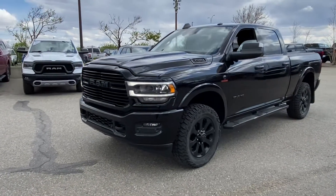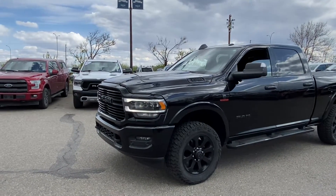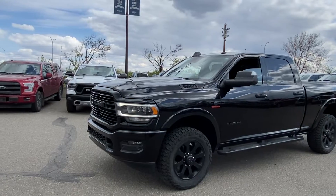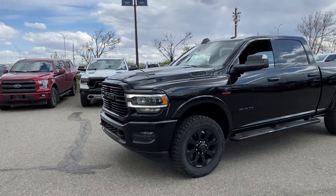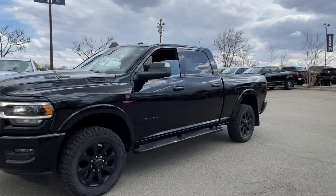Hey brother, just wanted to make you a quick video in case I'm not available to host your visit. This is the unit I'm chatting about — it's a 2020 RAM 3500. Obviously it's got the 6.7, but what's special about it is it's got the high output 6.7 and it's got the heavy-duty AISIN transmission.